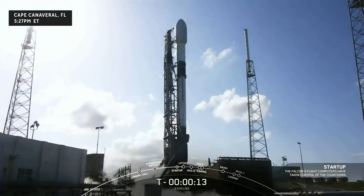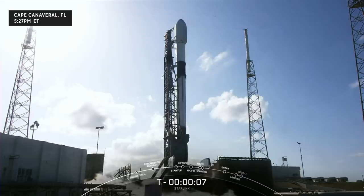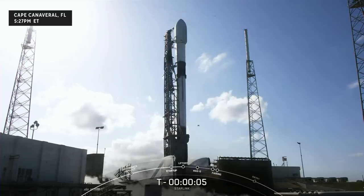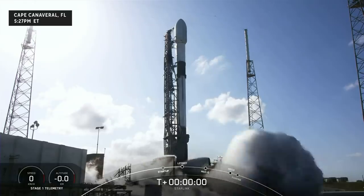15 seconds. 10, 9, 8, 7, 6, 5, 4, 3, 2, 1.